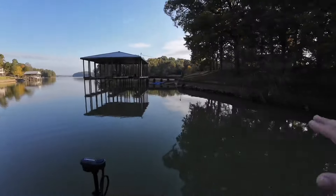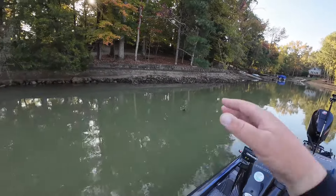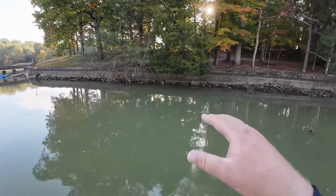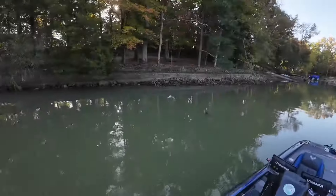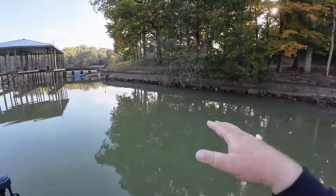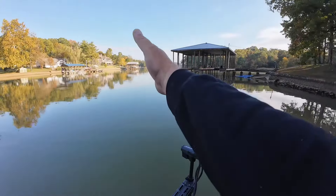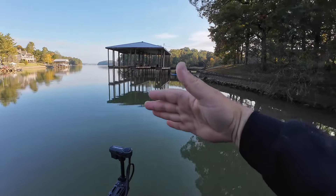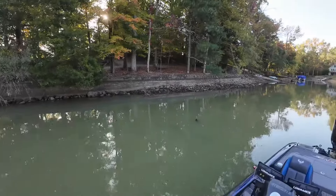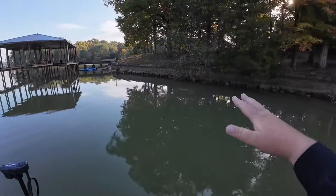A lot of times these steeper banks — what I call channel swing banks, or sometimes transition banks — are the banks that a lot of the fish will hold on, including the shad as they transition into the backs of these creeks. I'm not saying every single time the fish are going to be on the steeper side, but a lot of times this is a sanctuary. That little creek channel snakes around and comes in towards this shoreline versus the flatter shoreline. These key little channel swing banks can be so, so important.